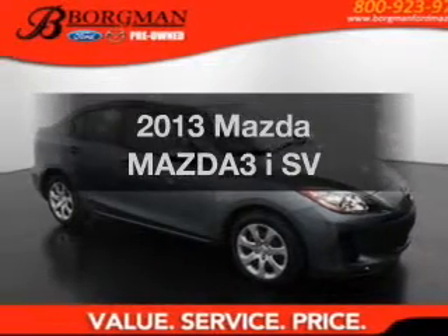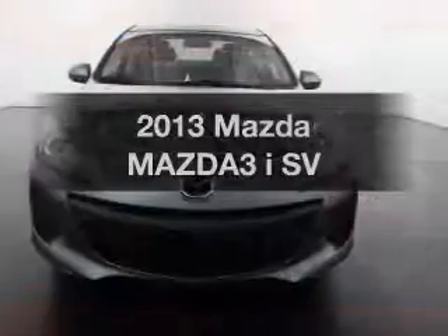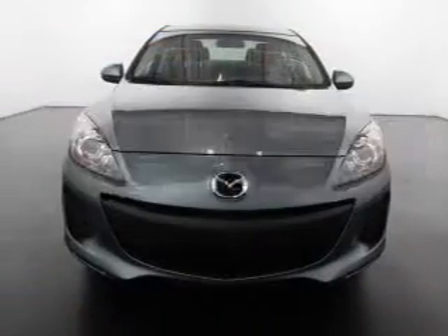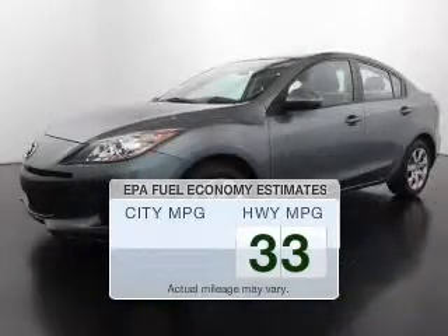Imagine yourself in this 2013 Mazda Mazda 3. Find everything you wanted to ride under one roof with this vehicle. Low emissions and the good fuel economy offered in this vehicle are important to you and the environment.